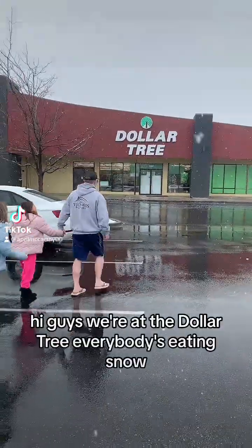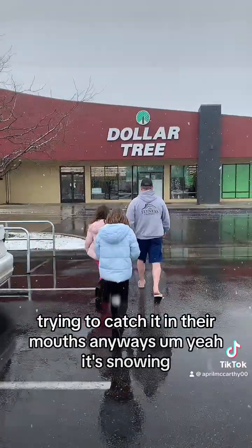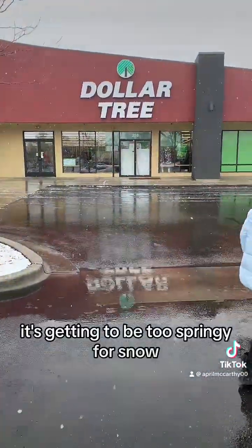We're at the Dollar Tree — everybody's eating snow, trying to catch it in their mouths. It's snowing, how weird is this? It's getting to be too springy for snow.